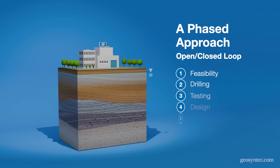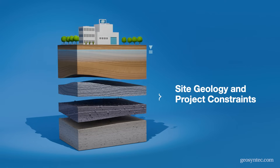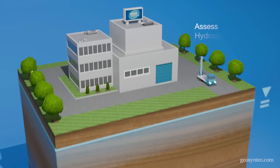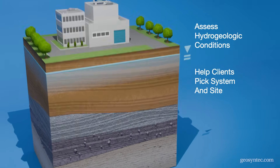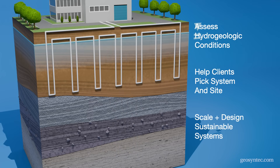GeoSyntec takes a phased approach to evaluate the feasibility and efficiency of open and closed loop systems based on site geology and project constraints. By thoroughly assessing the site's hydrogeologic conditions, we can help clients pick the best type of system for their needs and site, scale it correctly, and design sustainable systems that minimize risk.